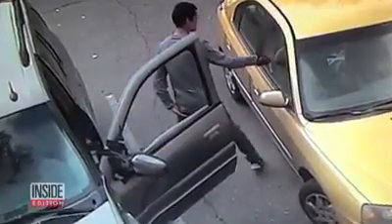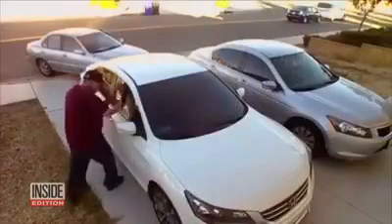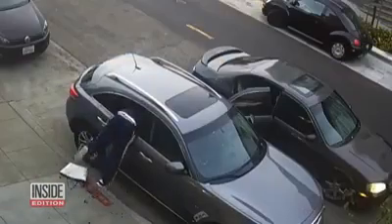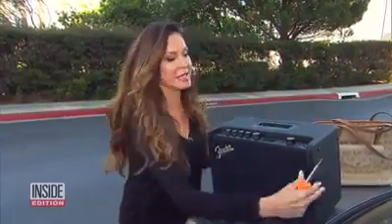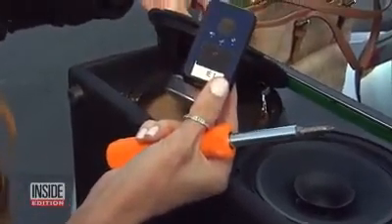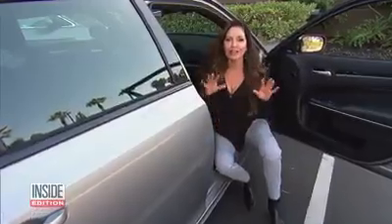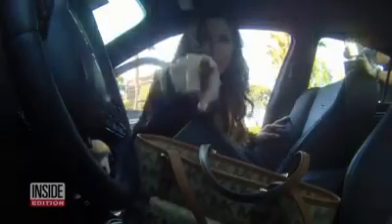They're called smash and grabs — burglars busting out car windows, grabbing anything left inside. We wanted to see just how bad this nationwide problem is. So we're using this $250 speaker as bait, and what the thieves don't know is that we're hiding a GPS device inside of it. Our other piece of bait is this Michael Kors purse — we're going to put our tracking device deep inside. And for our last trick, we rig this car with hidden cameras. There's one here, one back there, and one right here.